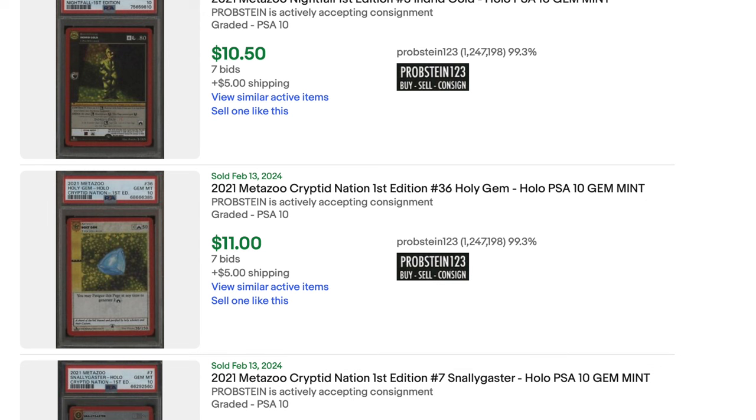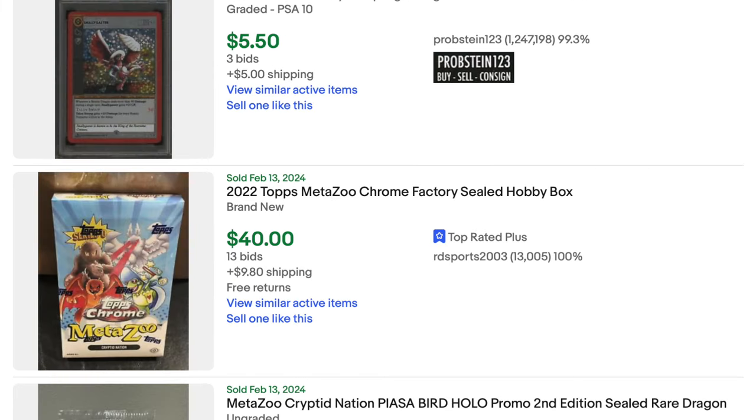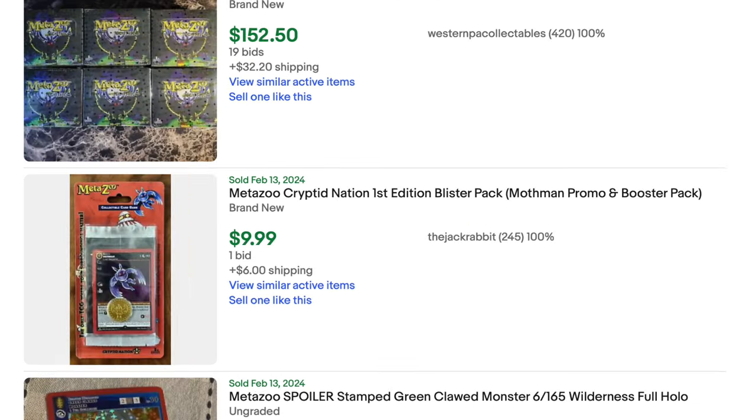I play a lot of Fire Emblem Cipher. I actually picked up a few cheap decks today from eBay. It's kind of fascinating to see the eBay markets. When cards are cheap, that's when you buy. This is the best time to buy MetaZoo ever. I got into Fire Emblem Cipher 2 to 3 years after it died.